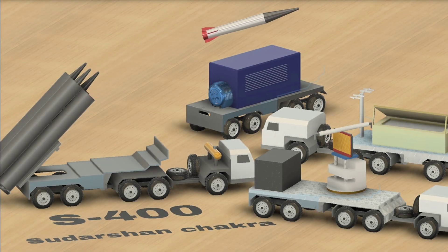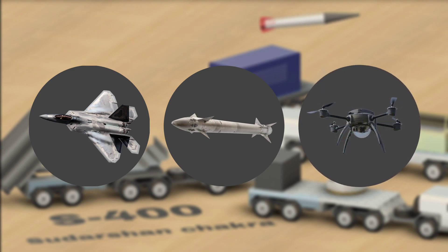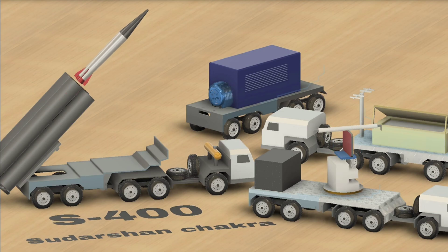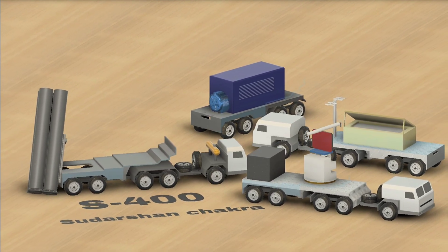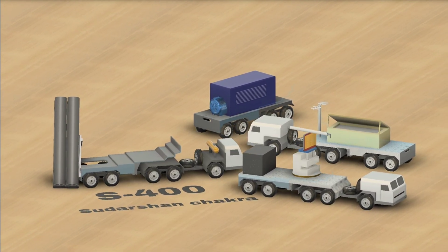Have you ever wondered how a country defends itself against enemy aircraft, missiles, or drones all at the same time, from hundreds of kilometers away? Today on our channel, we'll break down the working of a modern long-range air defense system, inspired by the famous S-400, explained in a simple visual way without any technical confusion or sensitive data.